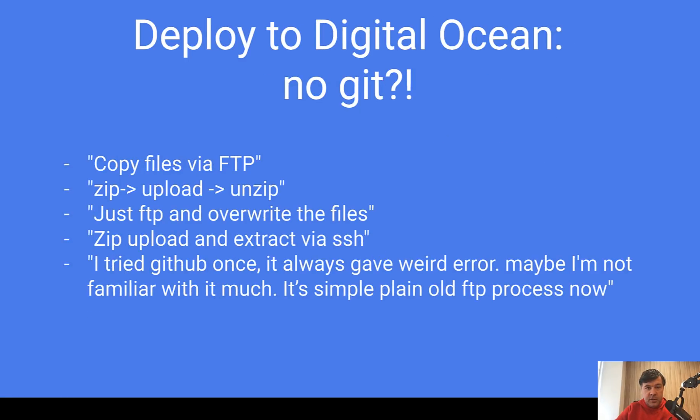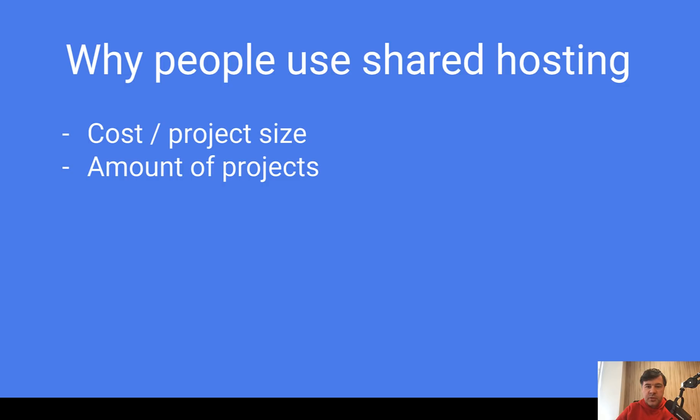Another thing that surprised me a lot: people who are using DigitalOcean don't use Git. There were at least five people doing that. They have DigitalOcean, which means they have SSH access, but they haven't configured Git and still use FTP or uploading or unzipping. One comment summarized it all — they were unsuccessfully trying to install and configure Git on DigitalOcean and then went back to FTP deployment even when using SSH.